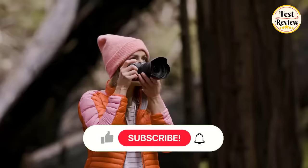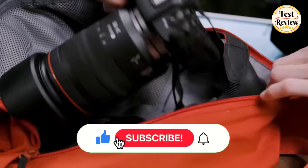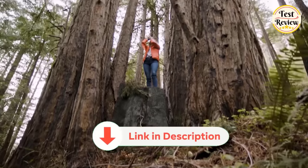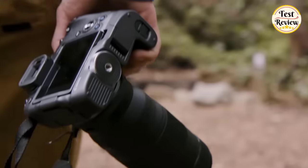If you enjoyed this video, make sure to show your support by liking and subscribing. Also, dive into the description below for links to explore these products further. Thanks for watching.